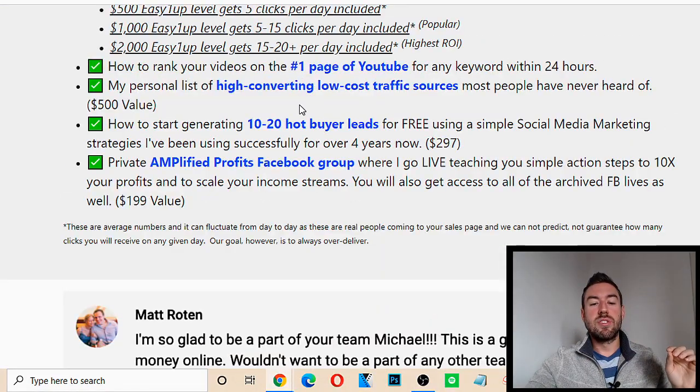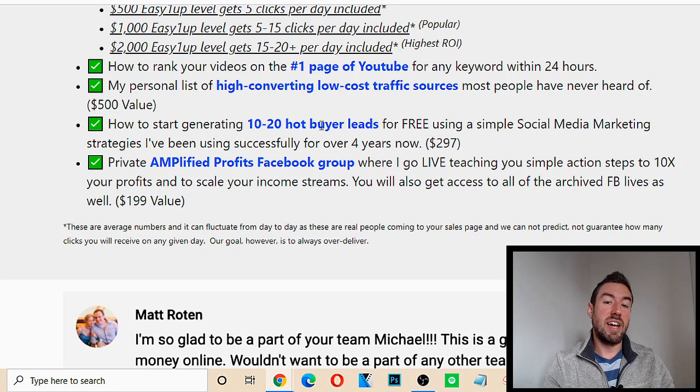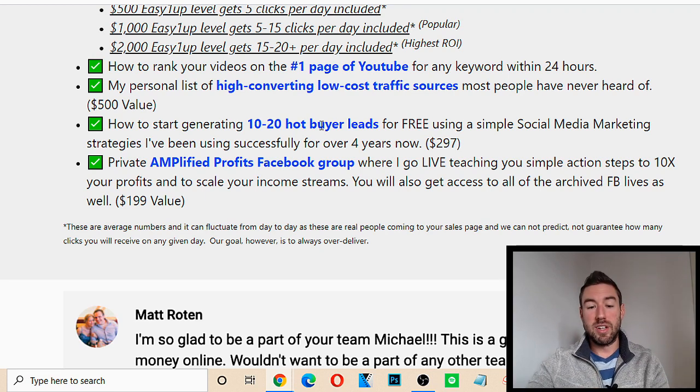You're also going to get a personal list of high-converting, low-cost traffic sources. If you want to do some paid traffic and you have a little bit of extra money, this list — a $500 value — is going to be some incredibly high-converting traffic that you can just swipe and deploy for your own business and start to ramp up.